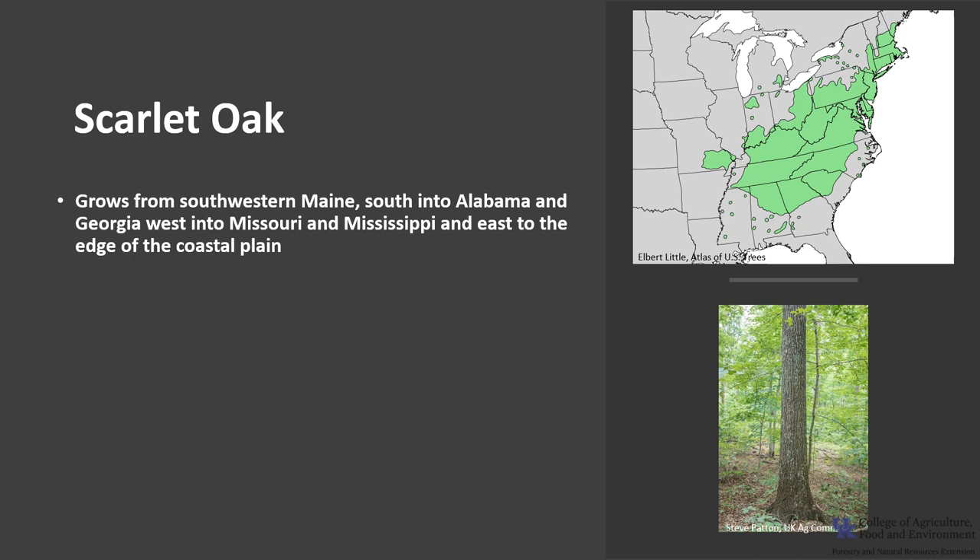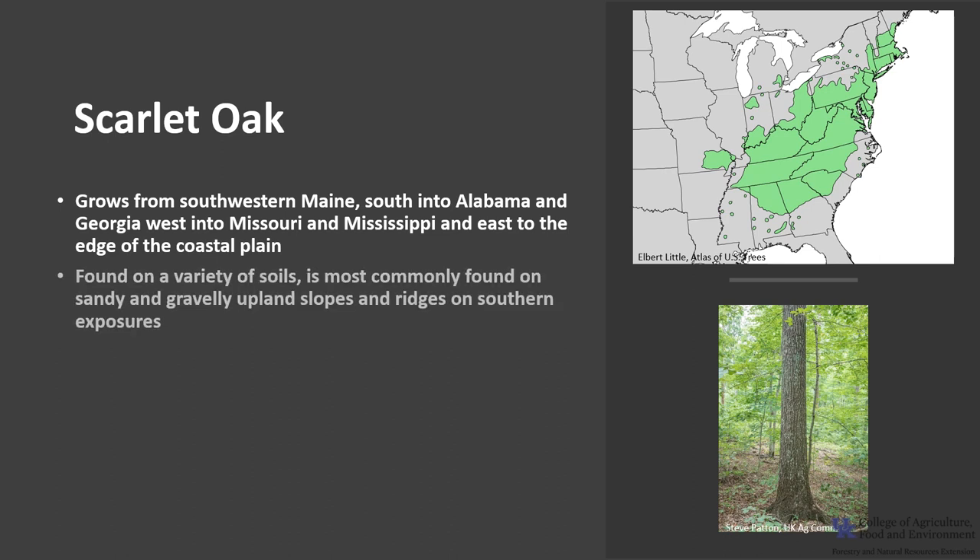Scarlet Oak is found growing from southwestern Maine into Alabama and Georgia, west into Missouri and Mississippi, and east to the edge of the coastal plain. It is found on a variety of soils, but is most commonly found growing on sandy and gravelly upland slopes and ridges of a southern exposure. Its best growth is in the Ohio River Valley.